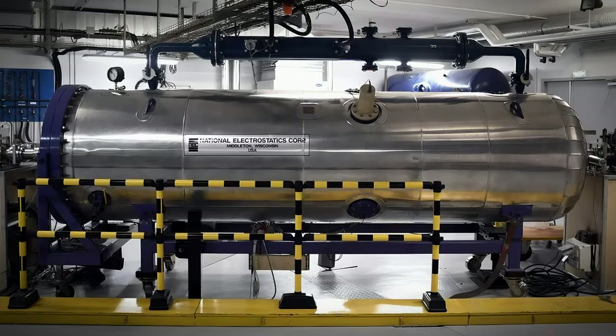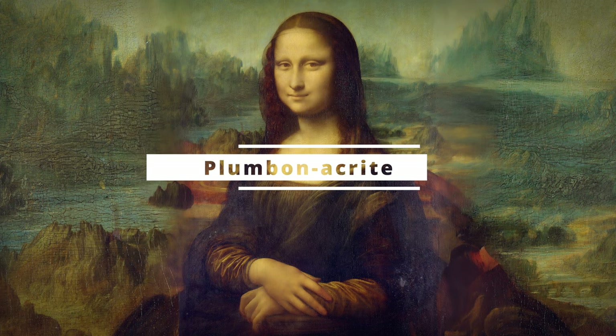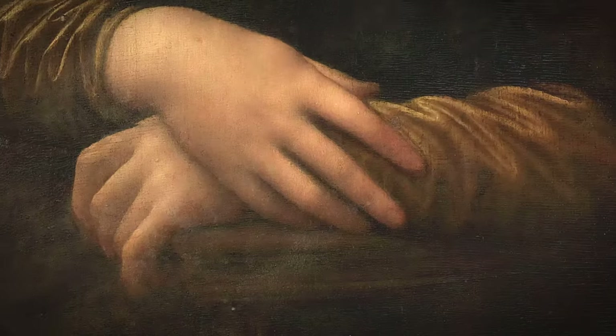Using a particle-accelerating machine, scientists unlock its secrets, revealing a rare compound: plumbonacrite. Think of lead oxide — not just a pigment, but a tool in Leonardo's hands. This wasn't just any paint; it was his artistic fingerprint, his secret sauce.